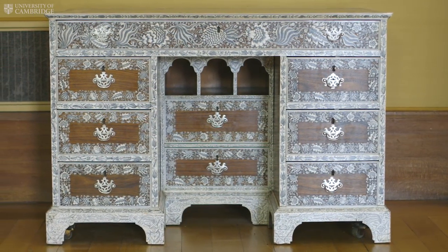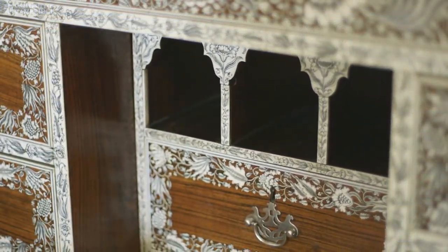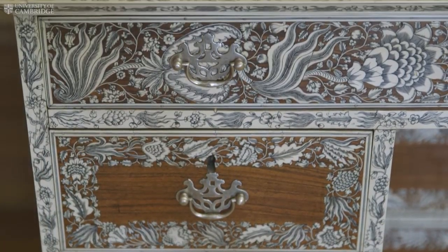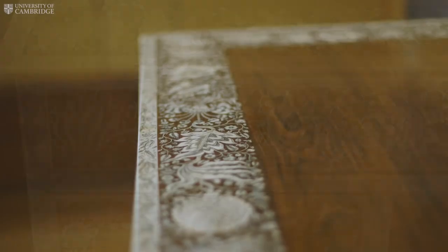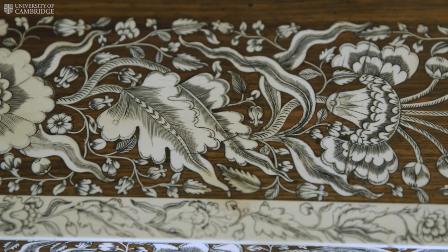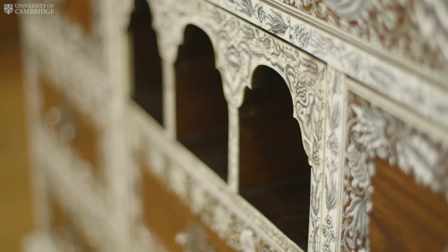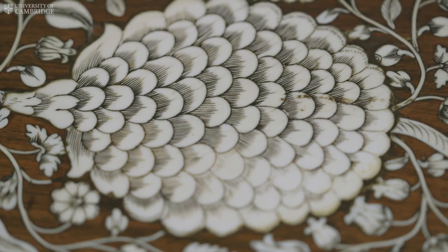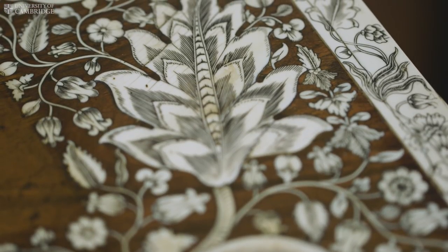Anglo-Indian ivory furniture was valued very highly by officers of the East India Company who collected it. Displayed in prominent places back home in England, the furniture would have served as a tangible link to India, and the exotic and precious materials would have attested to the status, power, and wealth that could be gained from a career with the East India Company.